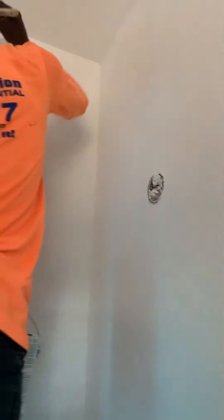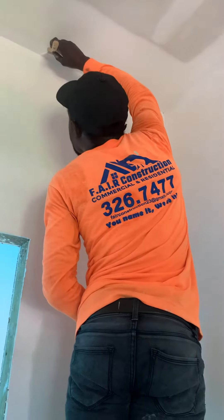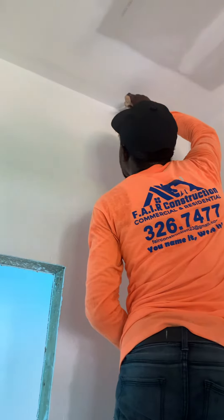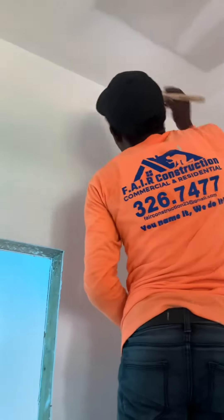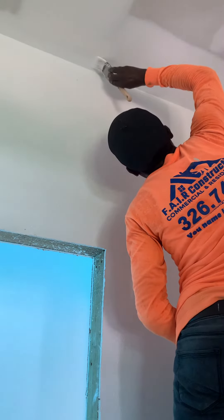All right, today guys, welcome — it is July 28th. There's free advertising for you guys, it's called Fair Construction. I hope you guys are happy with me promoting this company for free. This is Neil Peter — he came highly recommended as a really good cutter.